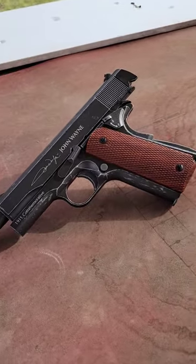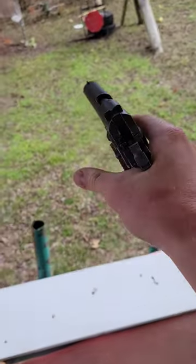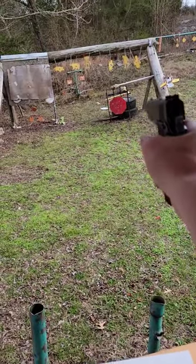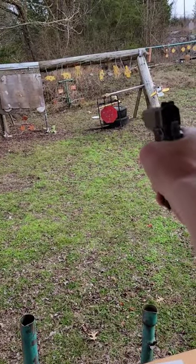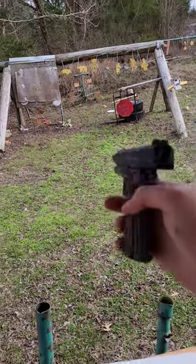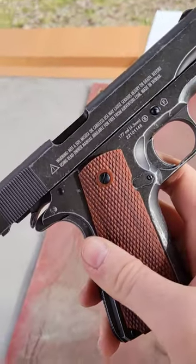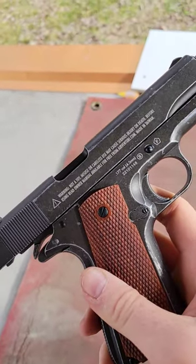Check it out — we've got a stop sign at 10 yards here. Let's make it ring. Can't miss! But if you couldn't tell from that, this is a .177 caliber air gun.